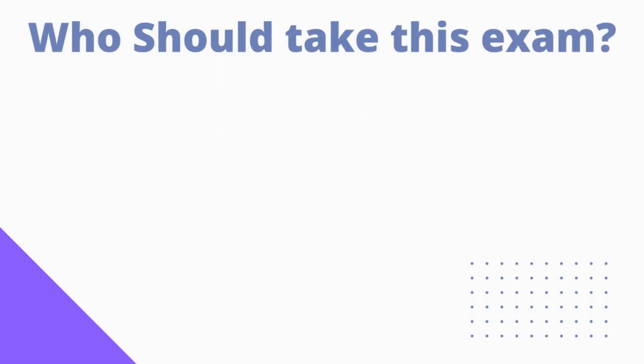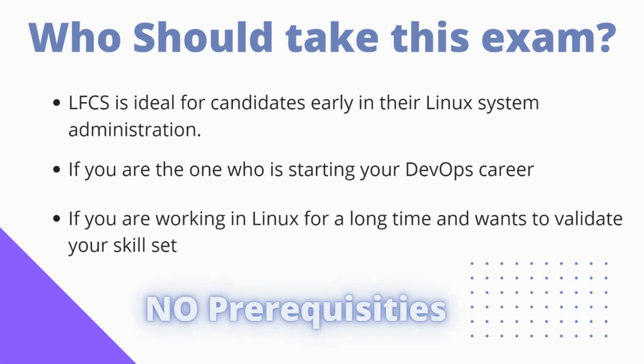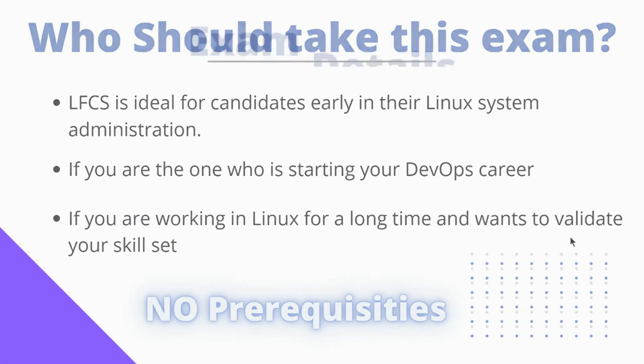Who should take this exam? LFCS is ideal for candidates who are early in their Linux system administration career, or if you are starting your DevOps career, LFCS sets a strong base for you. Or if you are already working in Linux for a long time and want to validate your skill set, this is the right certification. There are no prerequisites at all, so you can sit for this exam without having any other certifications.